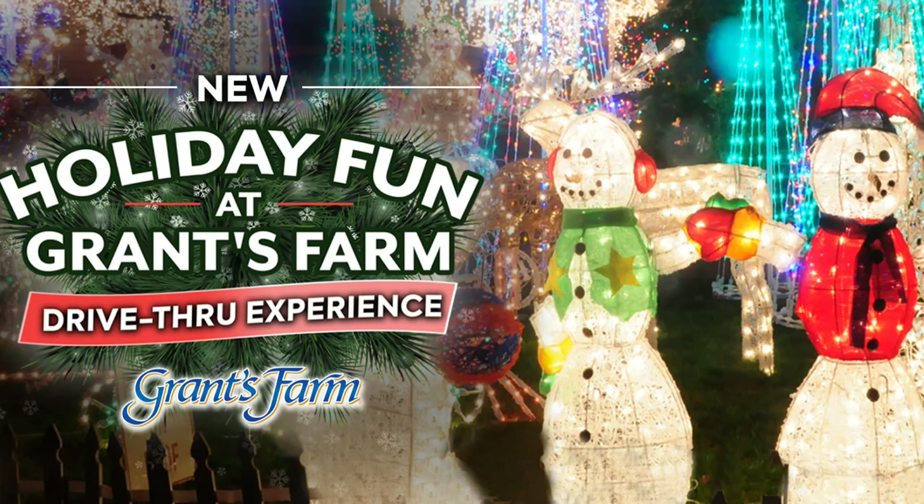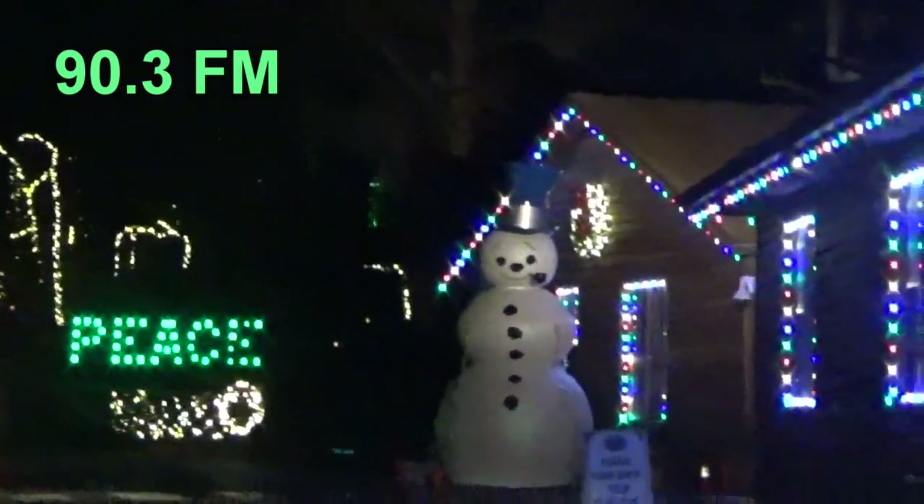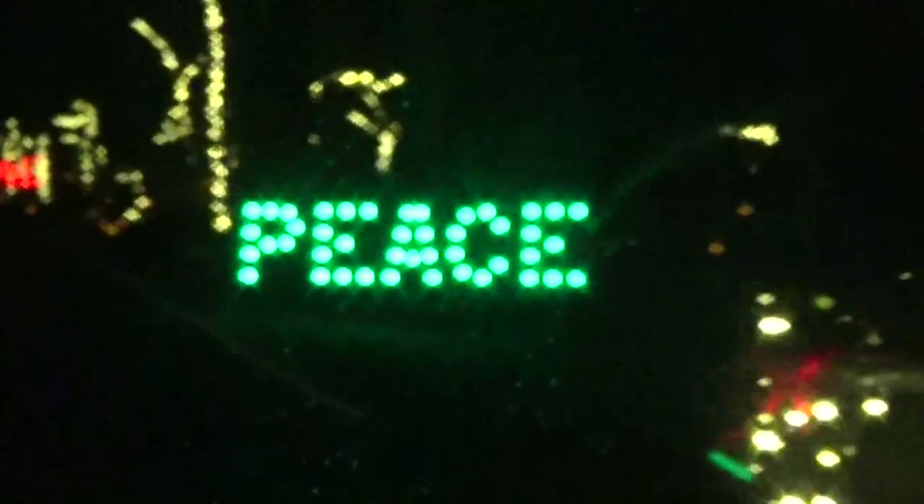This is called Holiday Fun at Grant's Farm. Okay, here we go into Grant's Farm. Oh look at the giant snowmen. It says for holiday cheer, turn to 90.3. That's a giant Frosty. It says peace. We're going through a real wooded area here. It's really pretty.